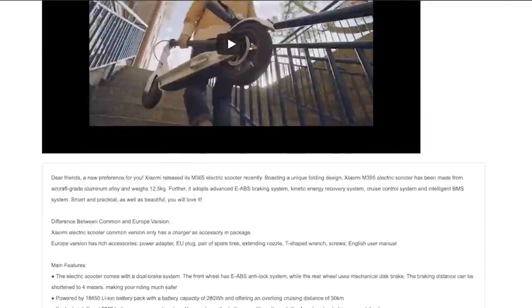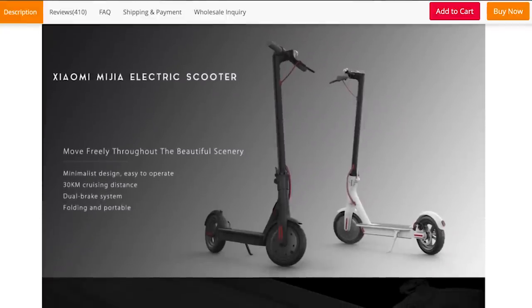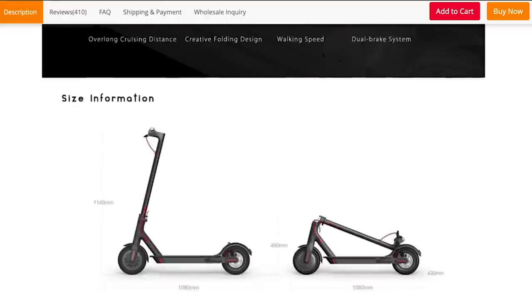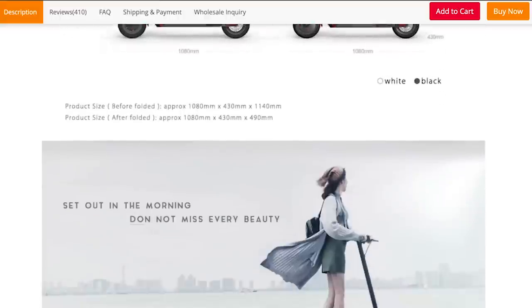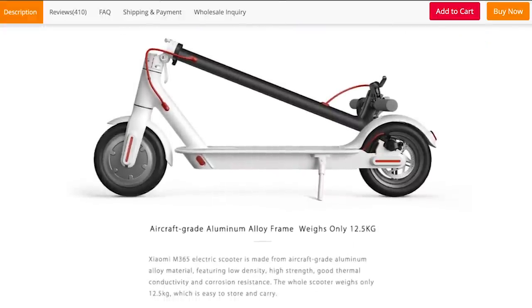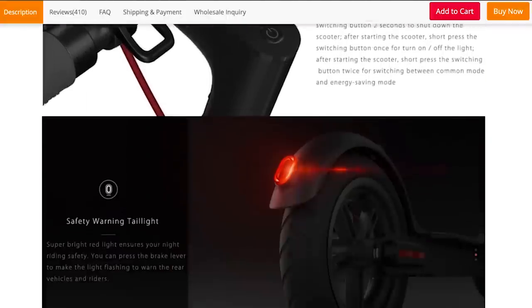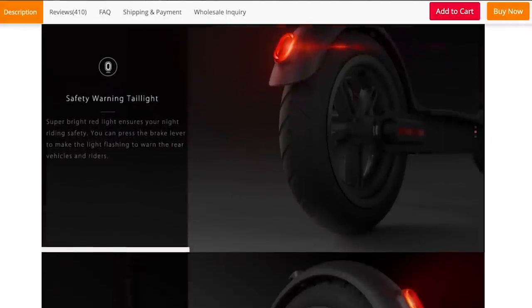So to start with, more than two years ago in December of 2016 Xiaomi released its first electric scooter, the Xiaomi Mijia M365. With this model the company had a lot of success, as the electric scooter was not only built with quality but also very affordable, priced at around 300 US dollars.